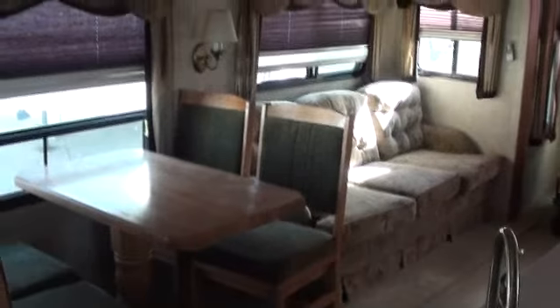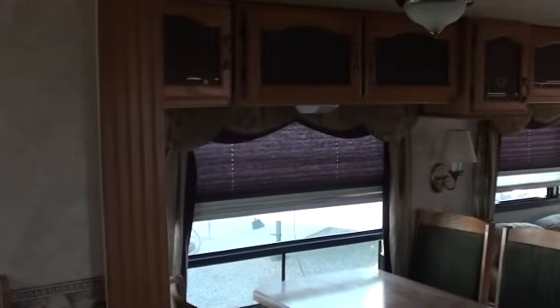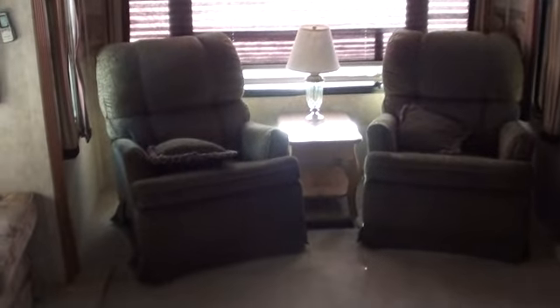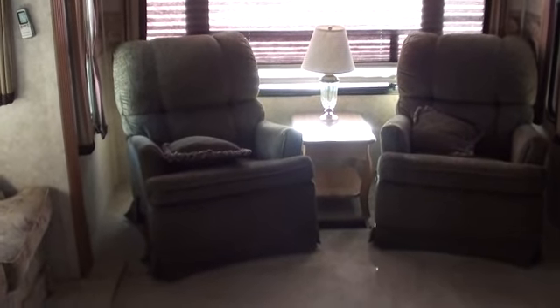Back out here we have the table and chairs, a hide-a-bed sofa, and all the overhead storage in the slide-out, which is very nice. There are two big rocking recliners with a little center table, a coffee table with a lamp on top, day and night shades, and more storage up above.